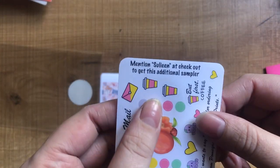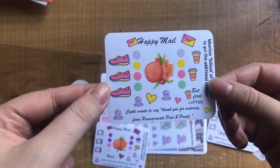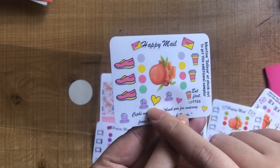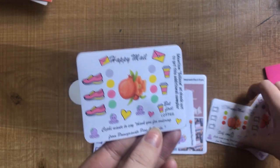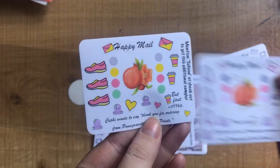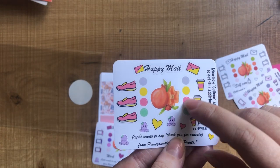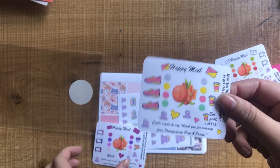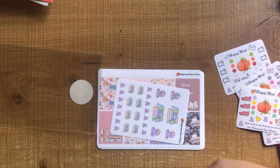If you mention Celine at checkout — I hope I'm pronouncing that correctly — this is the sampler she put together. There's a 'but first coffee' sticker which is so cute, and I like the little hearts as well. The little nude colored heart is on mine too. The circle icon colors she's chosen for her sampler are super cute as well.